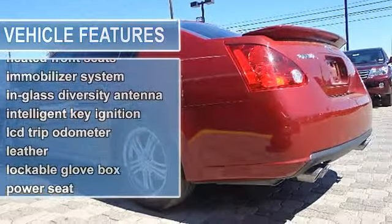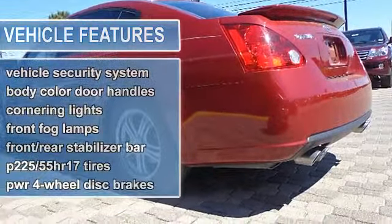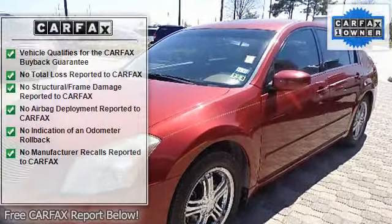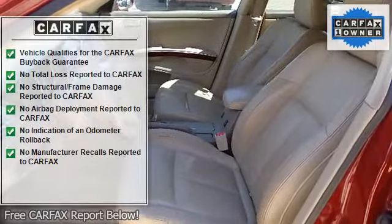2 12V Power Outlets, 4-way Power Passenger Seat, 5 Passenger Seating, 60/40 Split Fold Down Rear Bench, Lock and Sliding Console Center Armrest, 8-way Power Driver Seat with Manual Lumbar Support.